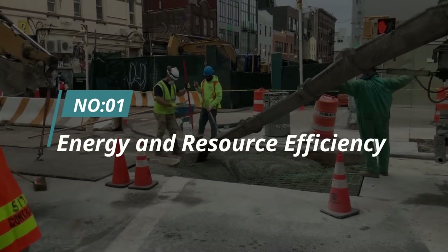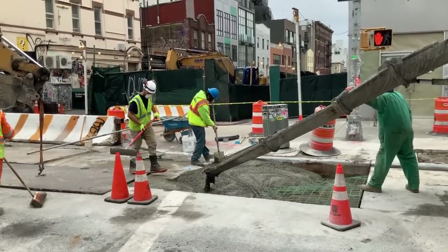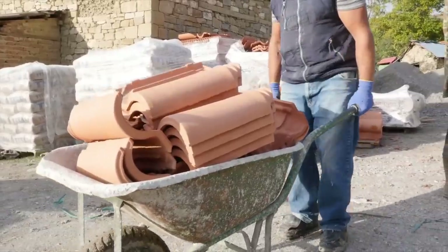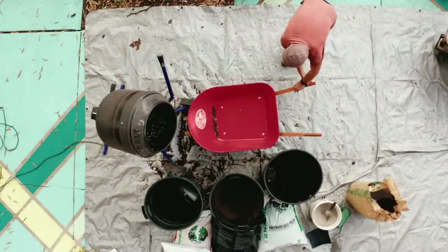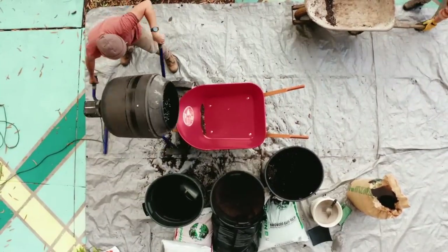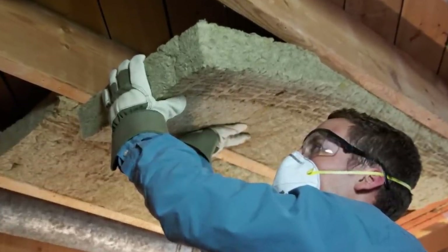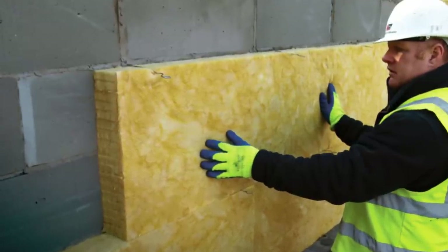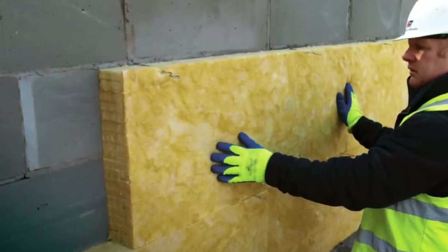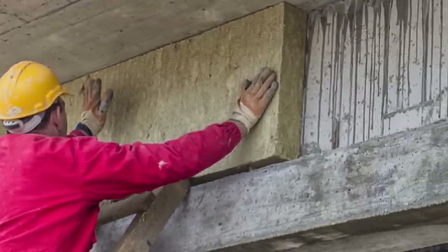Number one: energy and resource efficiency. Energy and resource efficiency is a crucial aspect of sustainable construction practices. By using eco-friendly materials, you can significantly reduce energy consumption, conserve valuable resources like water and timber, and minimize the environmental impact of your project. One way to improve energy efficiency is by using insulation with high R-values, which helps keep heat inside during cold weather while preventing it from entering during hot weather — saving money on heating and cooling costs while reducing your carbon footprint.